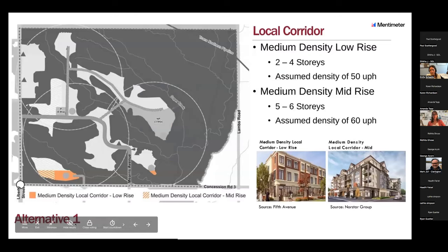The local corridor, as you saw in the common elements slide, is located along Concession 3. As per the official plan, it's approximately 100 meters deep. In alternative one, it is proposed to have medium density low rise in solid orange and medium density mid-rise in stripes. The density in this area would be higher than the rest of the plan — 60 units per hectare.